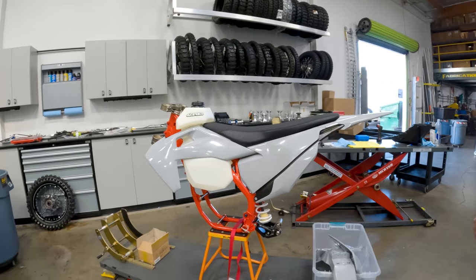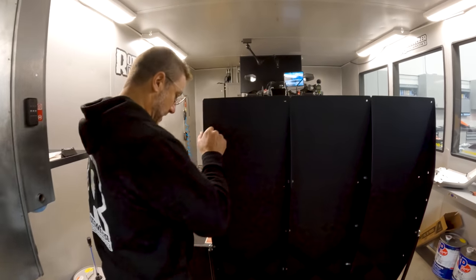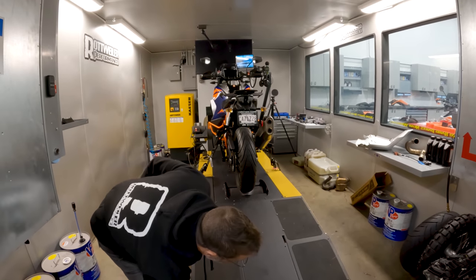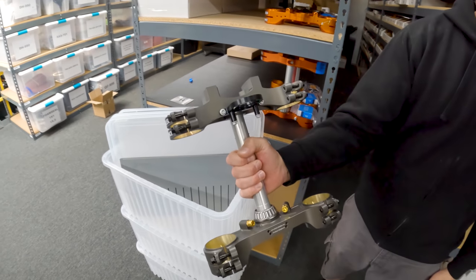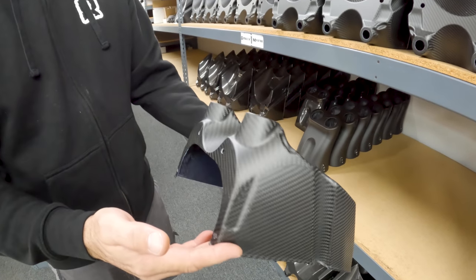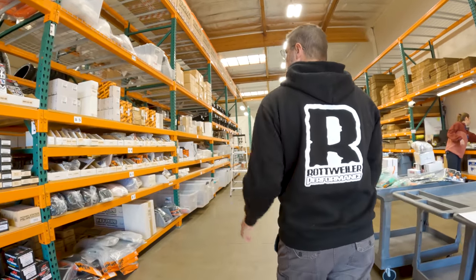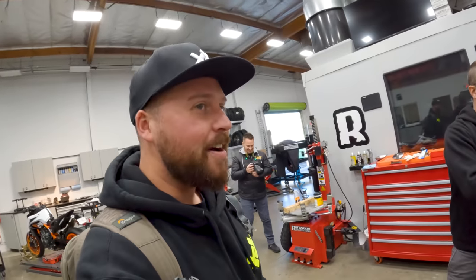The facility is huge and boasts a fully stocked race shop with every tool you can imagine — the most beautiful dyno cell I think I've ever seen. It's fully sealed and soundproofed so they can run bikes all day long and not piss off the neighbors. They also have a machine shop with state-of-the-art lathes, lasers, and CNC machines, as well as a fabrication shop, an assembly area, and a huge warehouse where they stock their own parts. I love success stories like this and I'm a big proponent of supporting local businesses.